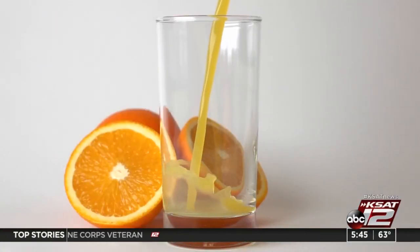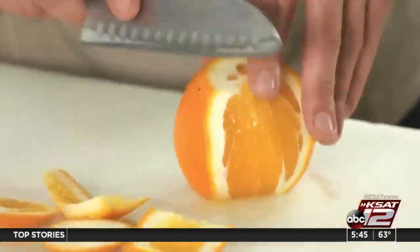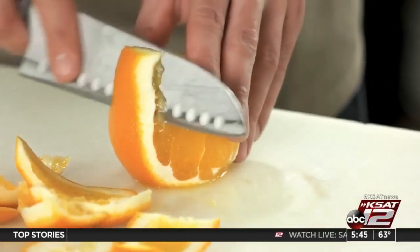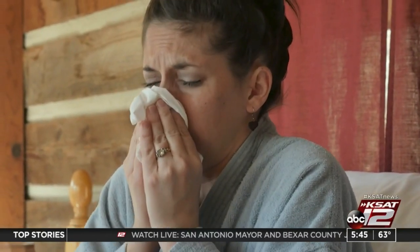First, try a citrus explosion with orange, grapefruit, and any other citrus fruit. Experts say the vitamin C can strengthen your immune system and can help fight off infection. If you have a cold, vitamin C is great for suppressing those symptoms, which can lead to a faster recovery.